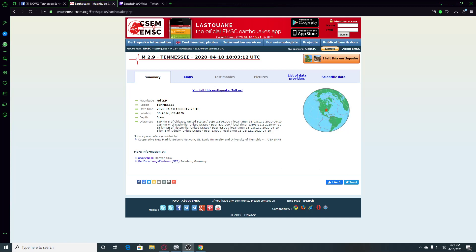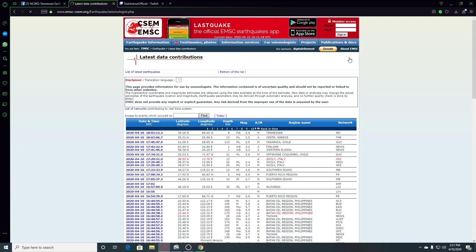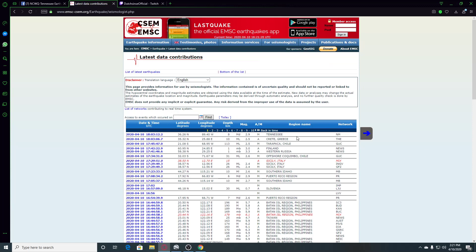Hi guys, NCWQ here. I was looking at EMSC and there was a 2.9 in Tennessee. It was eight kilometers deep. So we're going to look on the back page of data contributions — we can see that it's a 2.9.